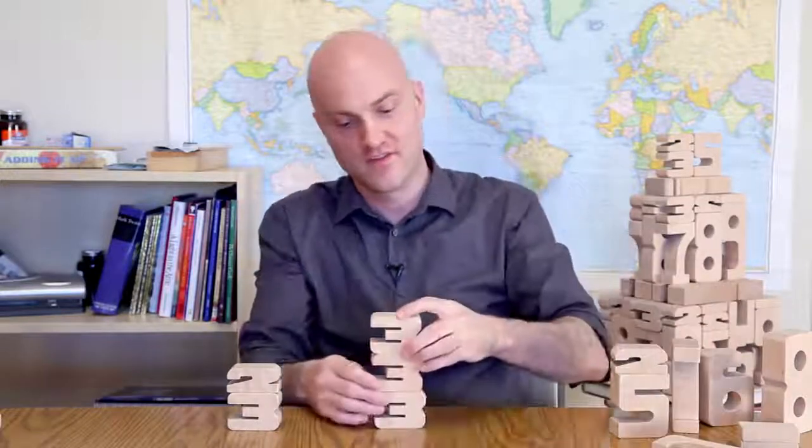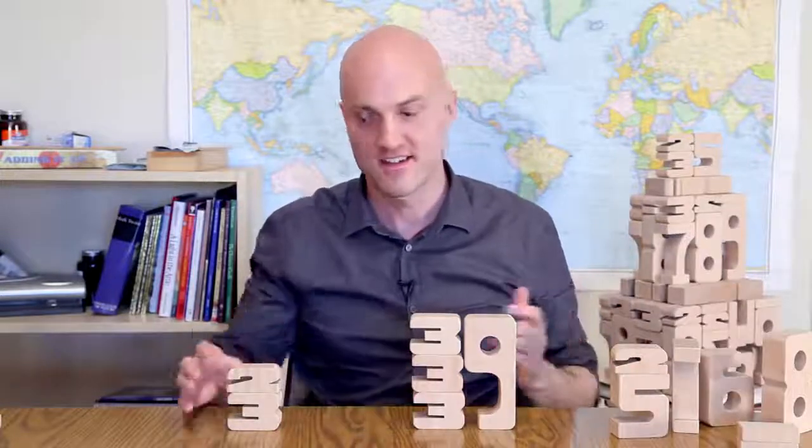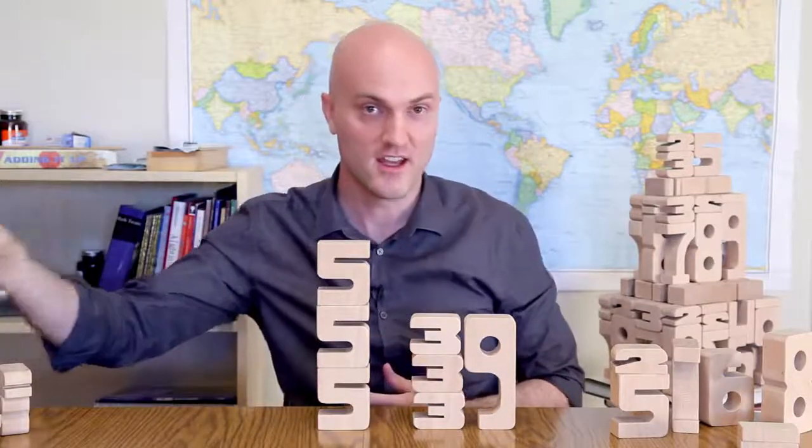And it works in the same way for multiplication. 3 times 3 is going to be the same height as a 9. 3 times 5 is going to be the same height as a 15.